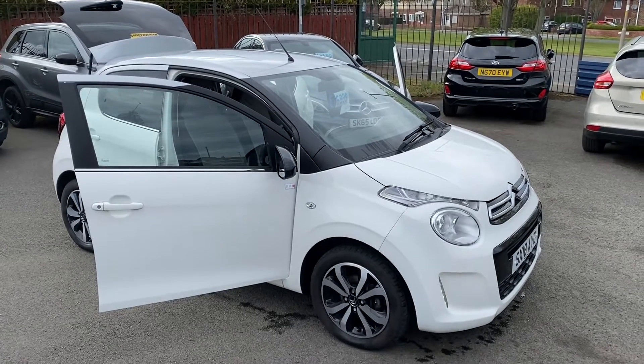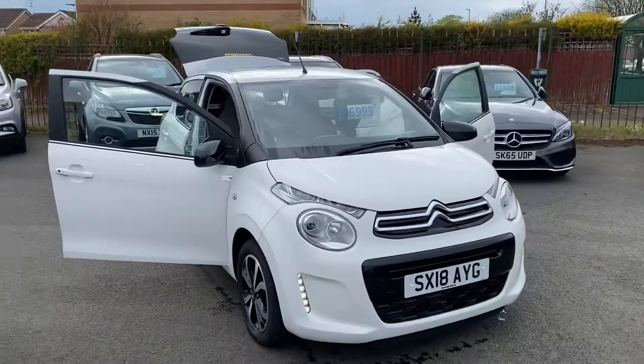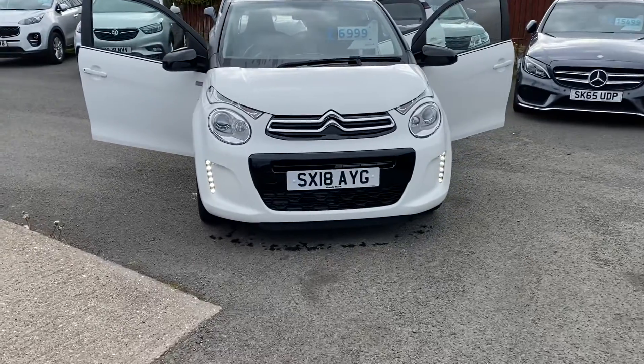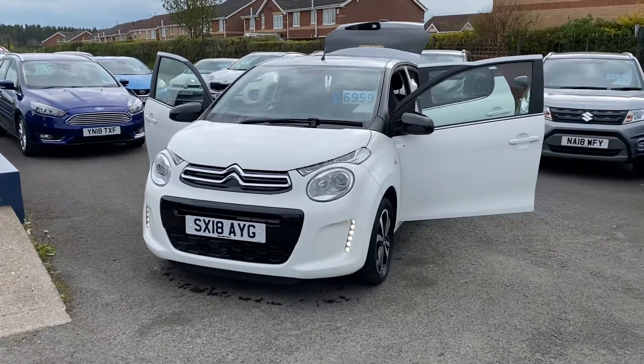Hello and welcome to Alexa Cars in Guidepost. We have another new arrival — this lovely Citroën C1 L Edition. It's a one-litre 2018 model and it's only got around 17,000 miles. There's still a little bit of manufacturer's warranty left until the end of July this year.